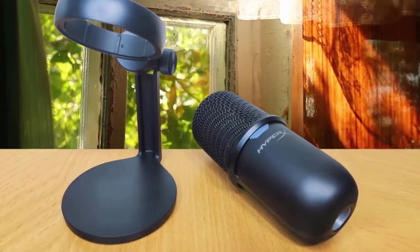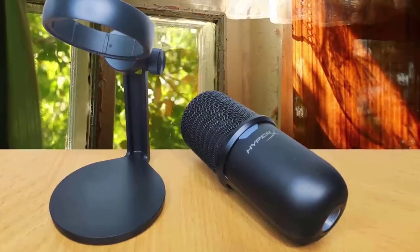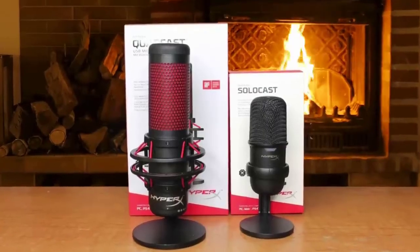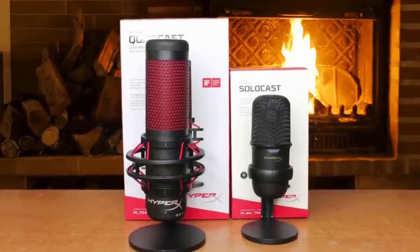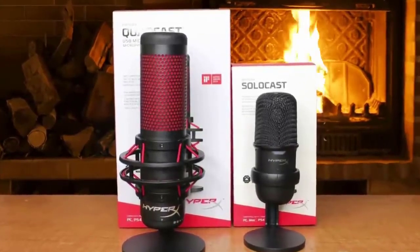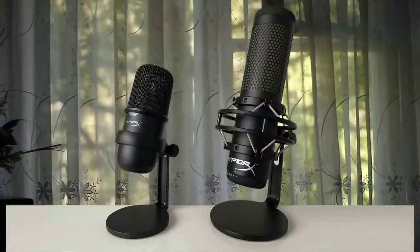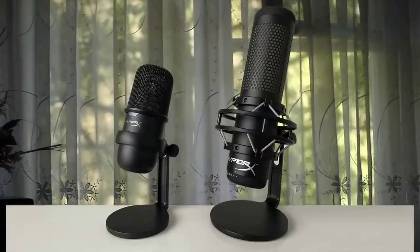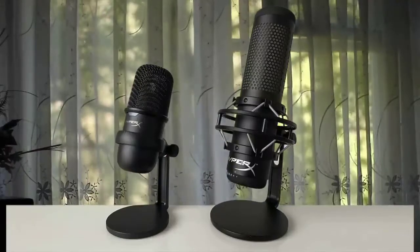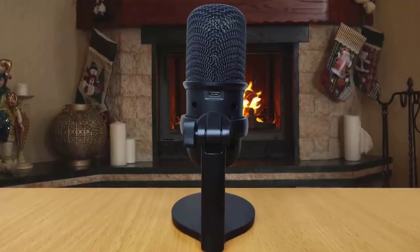Both mics have a 20Hz to 20kHz frequency response and a 16-bit sample rate, so the quality of sound is there. Unlike its namesake, the SoloCast has just the single cardioid polar pattern as opposed to the four offered on the QuadCast mics. The features HyperX sacrificed include a headphone jack, game control, shock mount, internal pop filter, and RGB lighting.